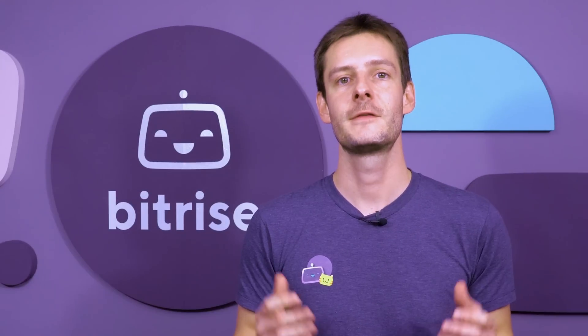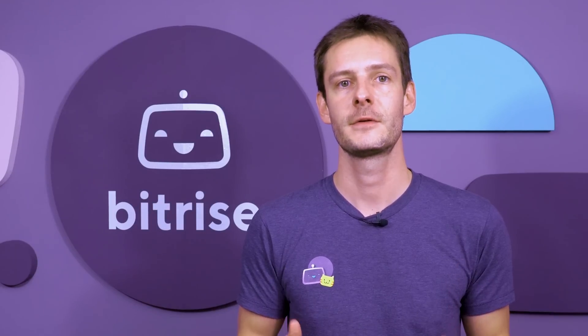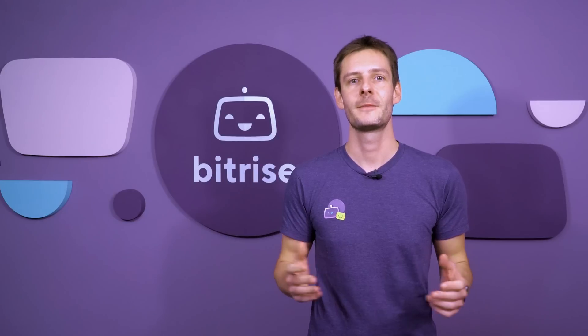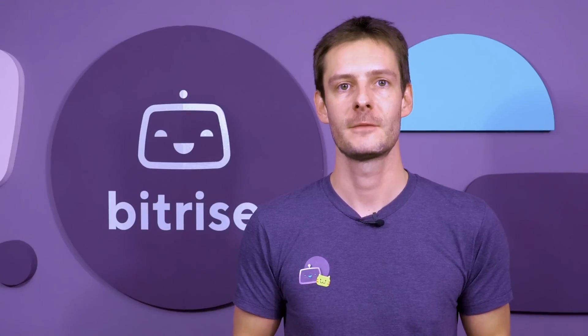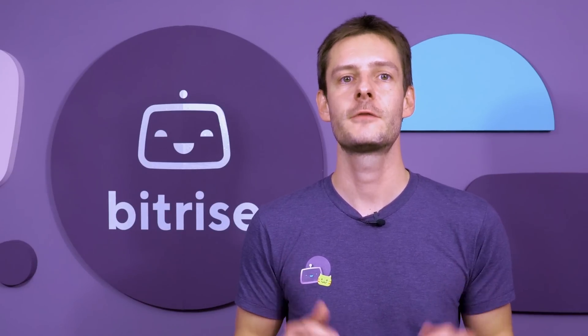Welcome to Bitrise. Bitrise is a CICD service built for mobile DevOps that helps you develop and operate mobile applications through a single platform. My name is Barnabas Birmaher, CEO and founder of Bitrise. Over the next few minutes, I'll take you through some of the main benefits mobile engineering teams experience on Bitrise and how those relate to different parts of the product.